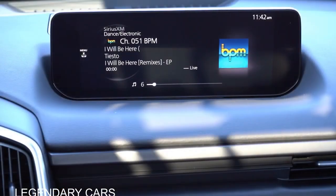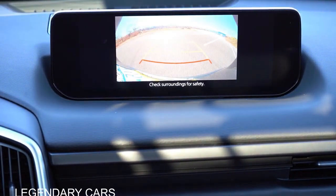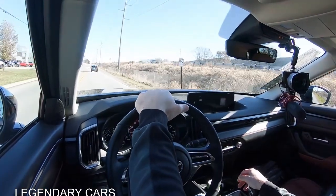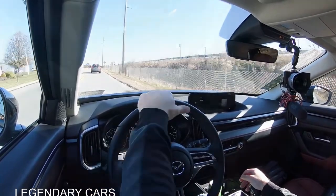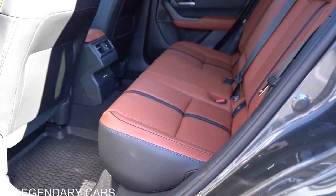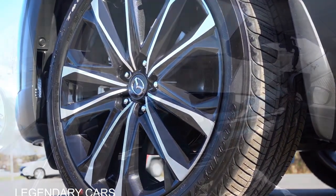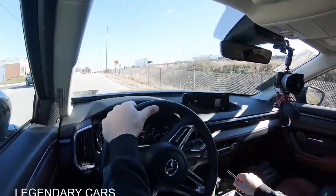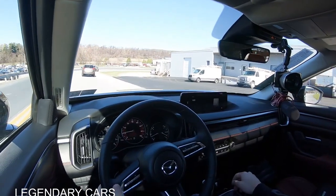When you put the CX-50 in reverse, you get a rear-view camera standard across the board, with the turbo premium plus giving you a 360-degree monitor with a bird's-eye view. On safety — the CX-50 earns an IIHS Top Safety Pick+, the highest designation given by IIHS. Standard safety features include front, side, and curtain airbags, driver and passenger knee airbags, lower anchor tethers, rear child door locks, tire pressure monitoring, blind spot monitoring with rear cross-traffic alert, adaptive cruise control with stop-and-go, smart brake support, lane departure warning, lane keep assist, and a driver attention monitoring system.